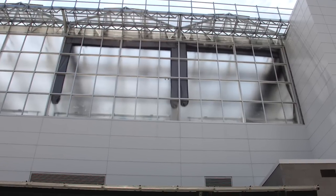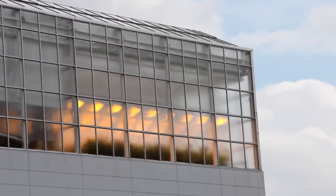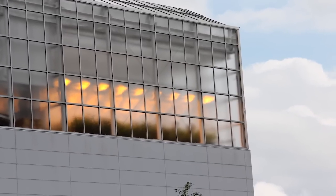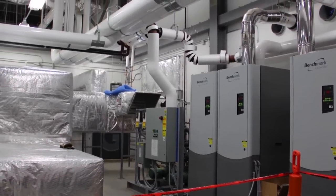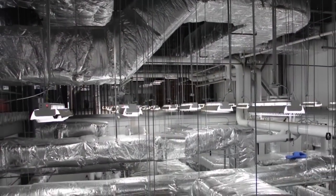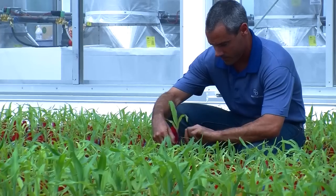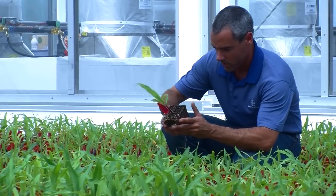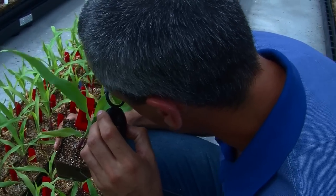Greenhouse 5 is designed to withstand hurricane-force winds up to 105 miles per hour and is air-conditioned to accommodate the hot, humid North Carolina summers — the first greenhouse of its size with air-conditioning in this area. This greenhouse is designed to be a state-of-the-art plant phenotyping facility capable of sophisticated phenotypic trait evaluation, and it also provides excellent growth conditions for seed production.